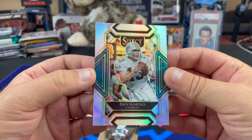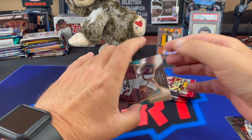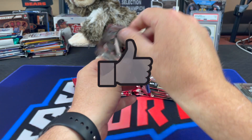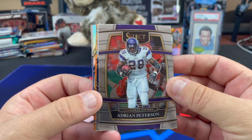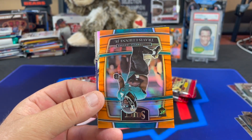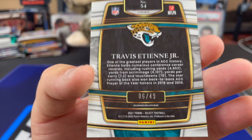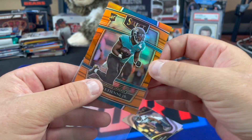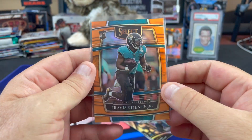So 7% increase in the numbered parallels — that's just in the base, not the inserts or anything. We got our orange already — Des Fitzpatrick and a Travis Etienne Jr. That is an orange Etienne numbered out of 49, number 6 of 49, on the concourse level. Select has four levels: concourse, premier, club, and field level. They have a smaller checklist as you go up — field level is the highest.